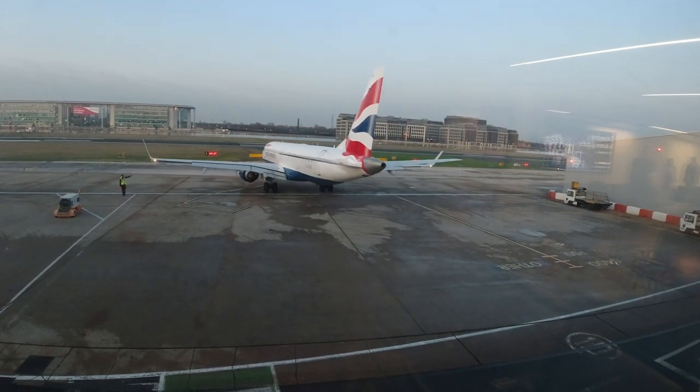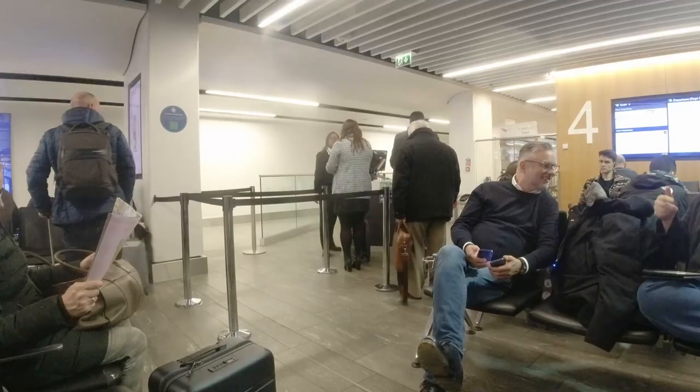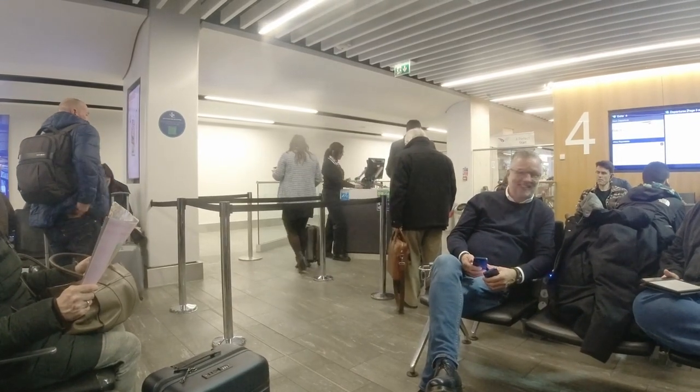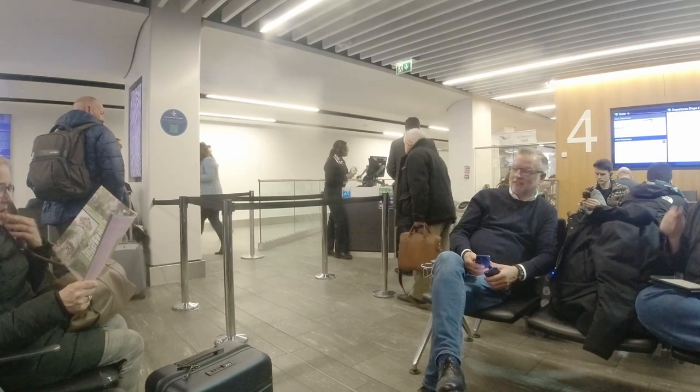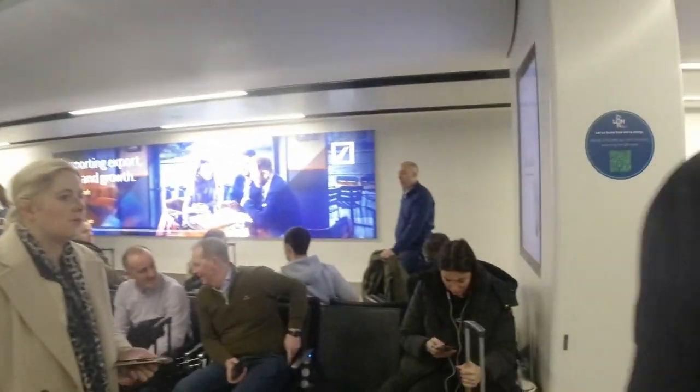Now let's talk about how BA City Flyer operations are different. Because there are so many premium flyers using the facility, priority boarding is only offered to gold card holders — silver card holders need to wait. That included me, so I was quickly off down the stairs and across the apron to the plane, which on an evening like this is great, but it's not so much fun when it's raining.